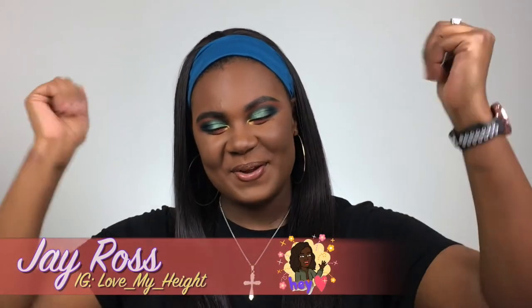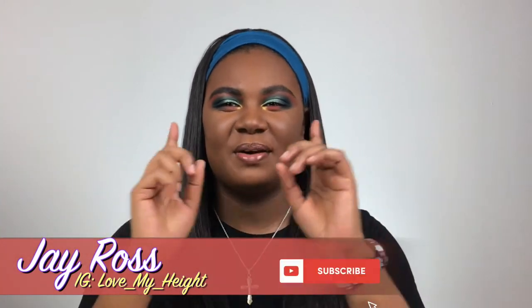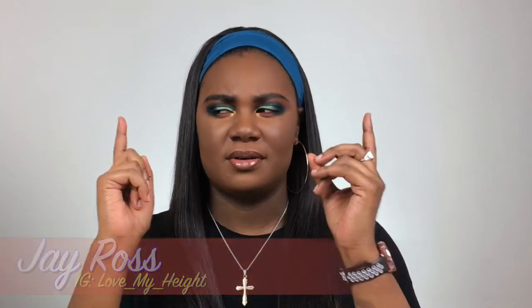Hey everybody welcome in. Welcome back to my channel. It is your girl J Ross back with another video and welcome to the first video of May.